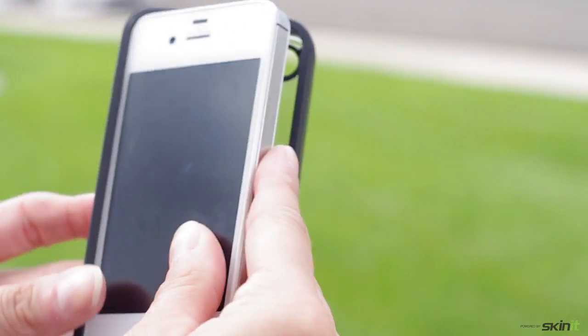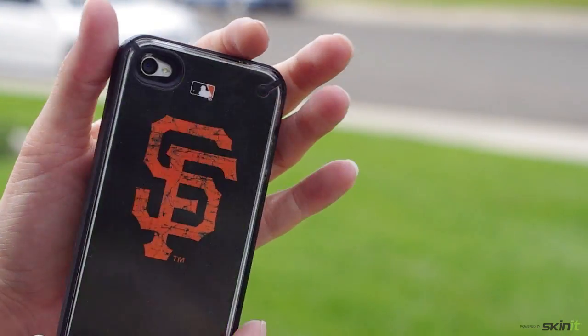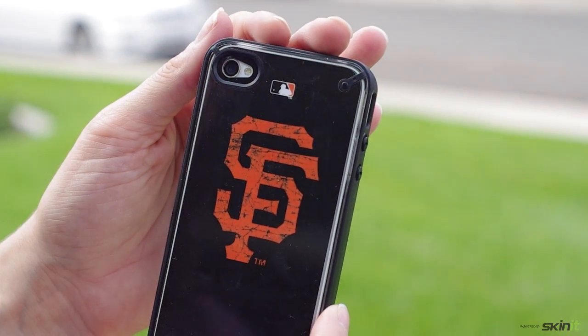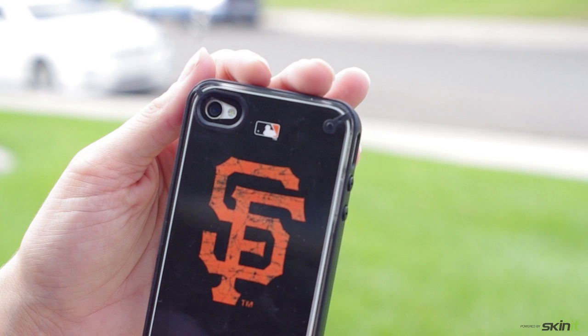These clear cases are pretty nice because they offer a layer of protection, but even better when paired with one of our skins. The back of the case is crystal clear — it shows off your design and adds a layer of protection from drops and scratches.